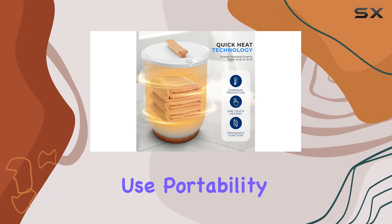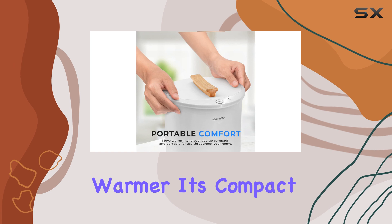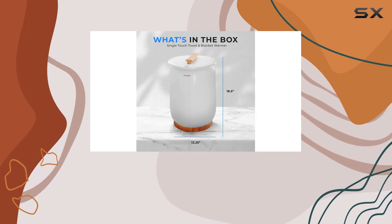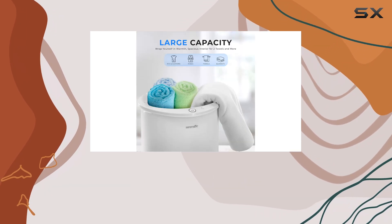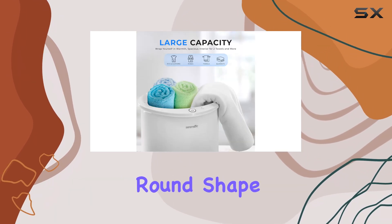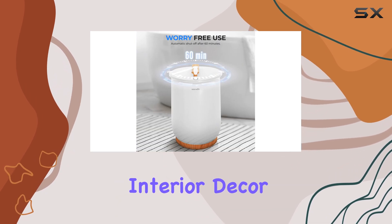Portability is yet another advantage of the Serene Life bucket towel warmer. Its compact and lightweight design allows you to easily move it from room to room, making it a perfect choice for different areas in your home. The stylish round shape and sleek white finish seamlessly complement any interior decor, adding a touch of elegance wherever it's placed.